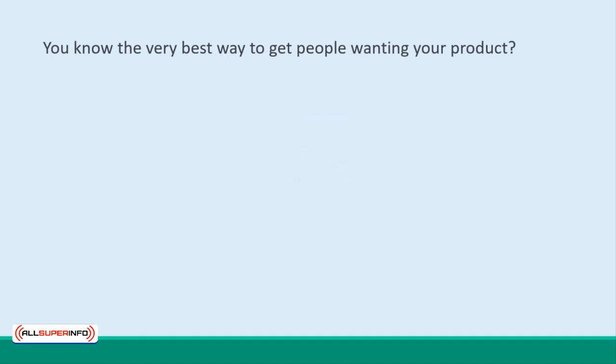You know the very best way to get people wanting your product? Tell them they can't have it. Yet.